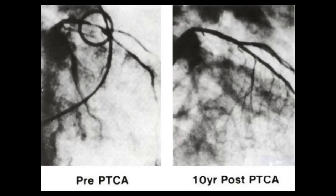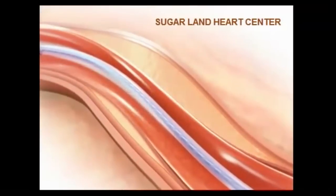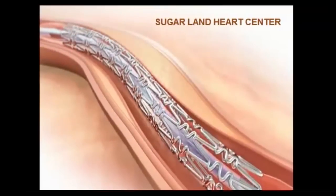Hi, I am Dr. Nick Nickham. Since the introduction of coronary angioplasty by Dr. Gruentzig in 1977, there has been great progress made in the treatment of coronary artery disease, with the introduction of first better balloons, bare metal stents, and now drug-eluting stents.